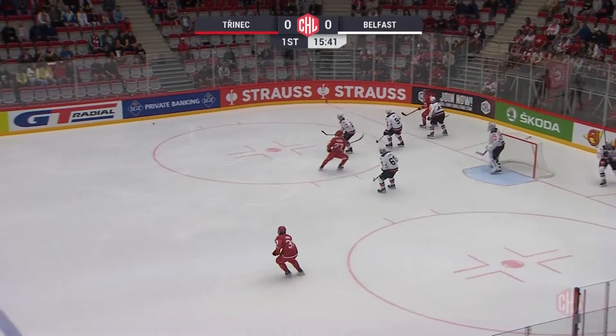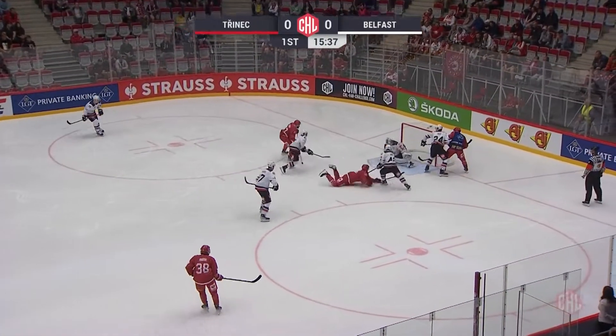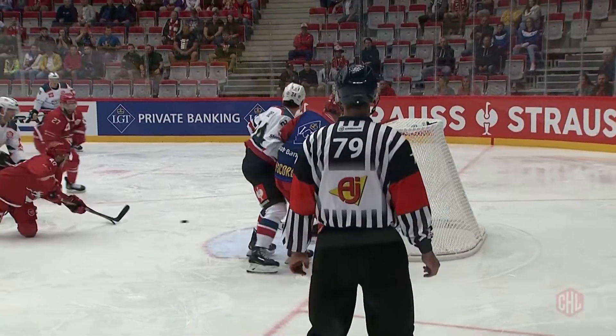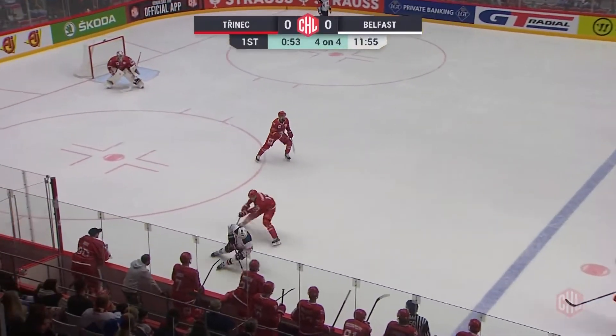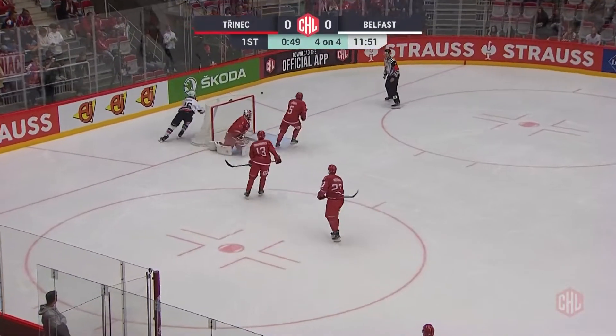Lively boards would prove to be a nice advantage for the home team in this hockey game as Milos Roman gets the first carom to go Trinitz's way. David Goodwin, wearing the top player's sweater for Belfast, sets up Mark Cooper, who splits the defense, but Marek Mazenitz is there.